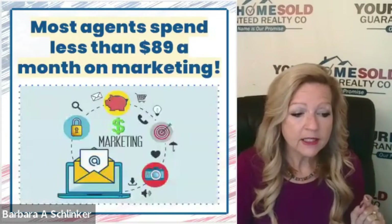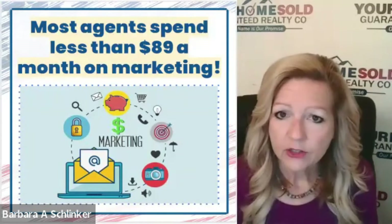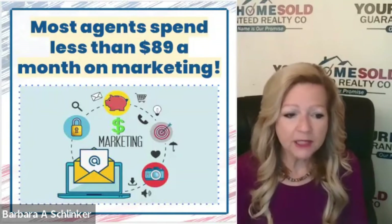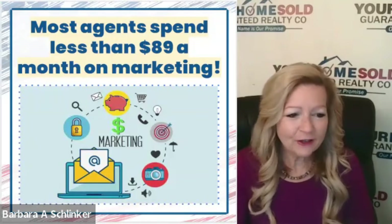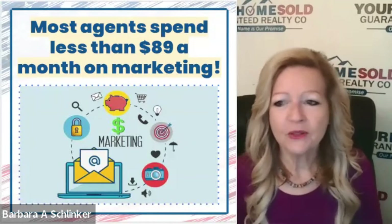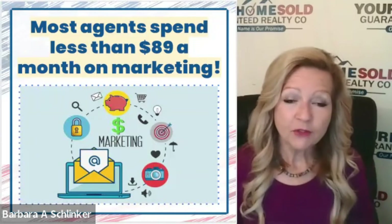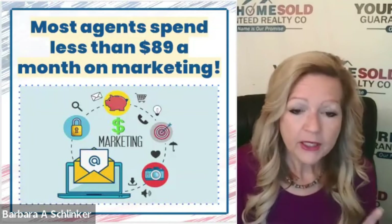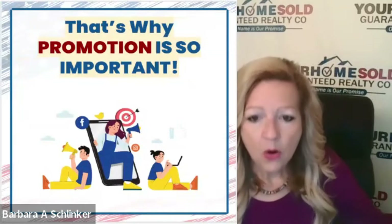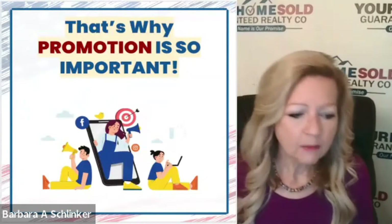We help our clients get that right. Did you know that a majority of real estate agents actually spend less than $89 a month total on marketing? That includes their business cards. They don't want to spend the money. They think it's the easy button — take their smartphone, snap some pictures of the home, put it on the MLS, and they make thousands of dollars. But if you get this piece wrong, marketing somebody's largest, most expensive asset incorrectly could cost you thousands of dollars.